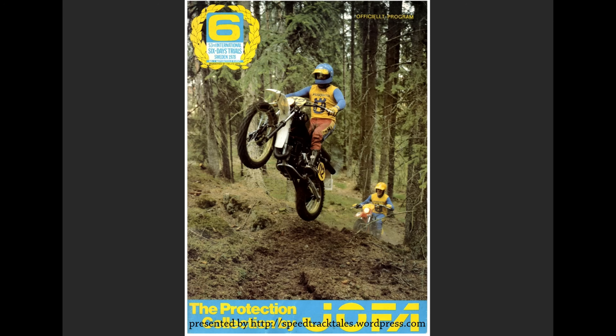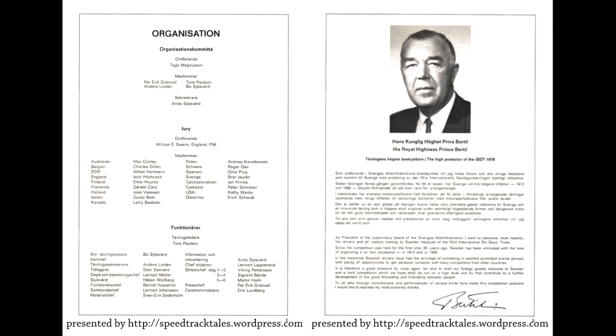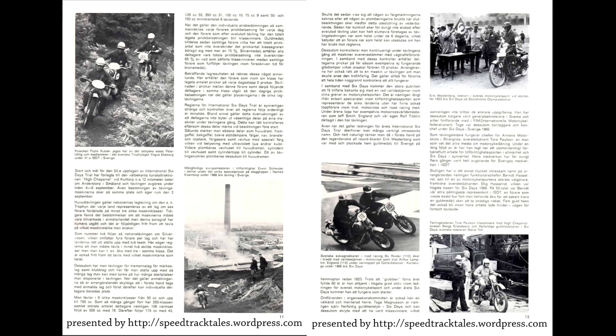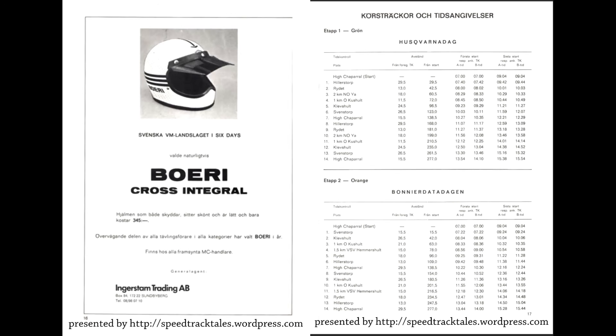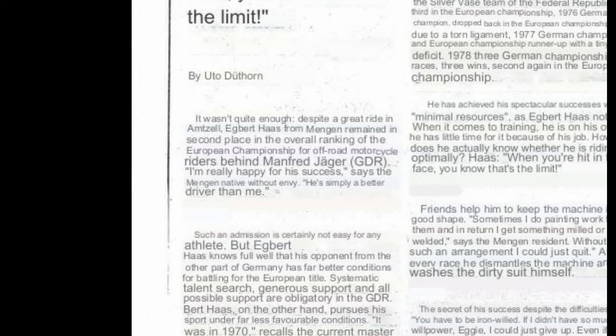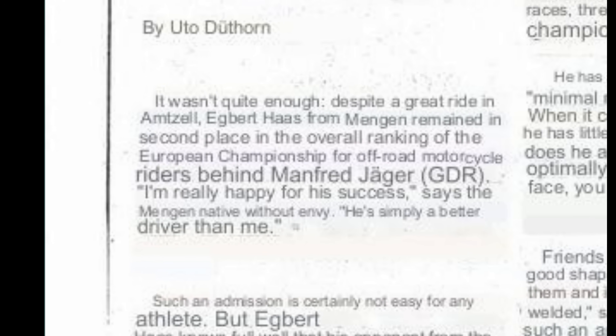Looking at the 1978 ISTT pamphlet, I can see who was racing in the up-to-750 class. Both Laszlo Perez and Herb Schick were riding Makos. Pretty much everybody was on Mako except for the guy on the overboard MZ, who actually won the event. We also have Egbert Haas, riding for the Mako factory. Haas came in second — another East German. He said he's happy for his success and that the other rider was simply a better driver.